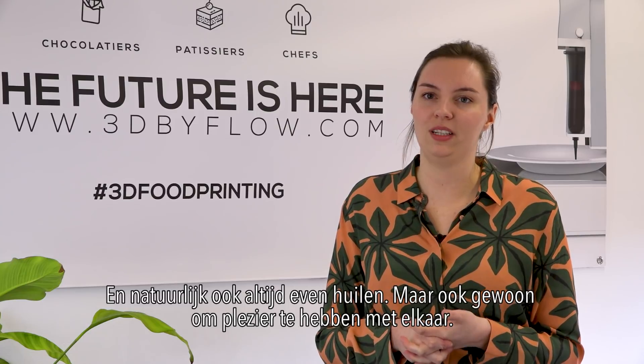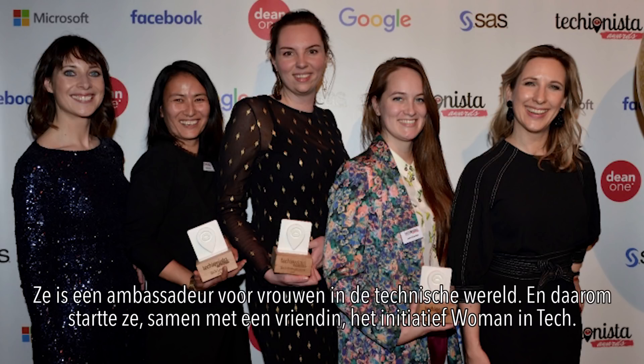But to really have fun with each other. This year, Nina won the award for Women Tech Entrepreneur at the Techunista Awards. She's an ambassador for women in the tech world.